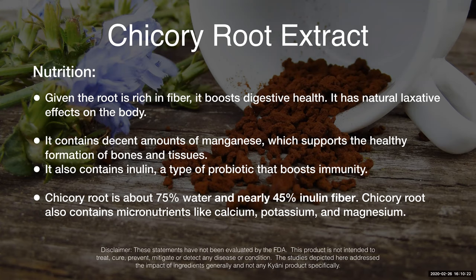It contains manganese, which supports healthy formation of bones and tissues. It also contains inulin, a type of prebiotic that boosts your immunity. Chicory root is about 75% water and nearly 45% inulin fiber. It also contains micronutrients like calcium, magnesium, and potassium.